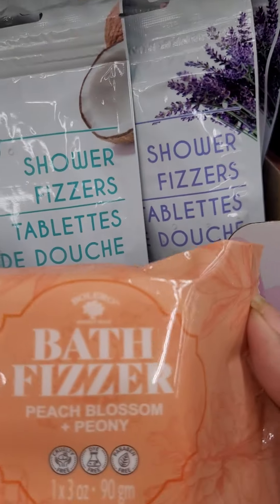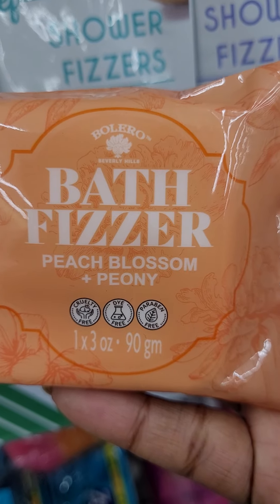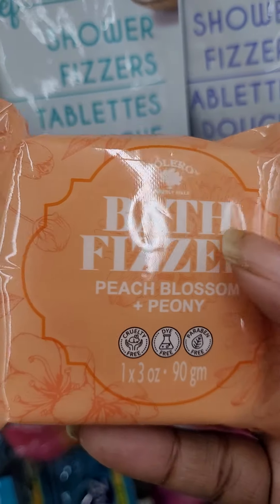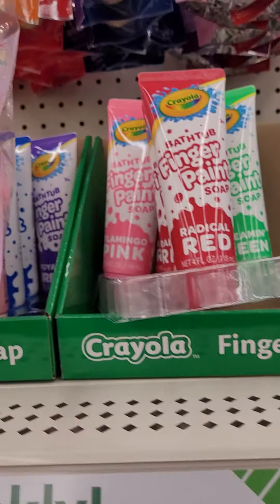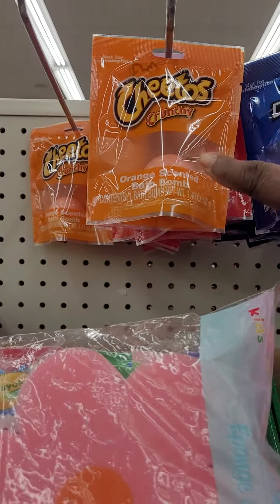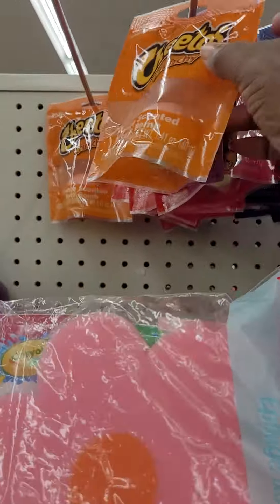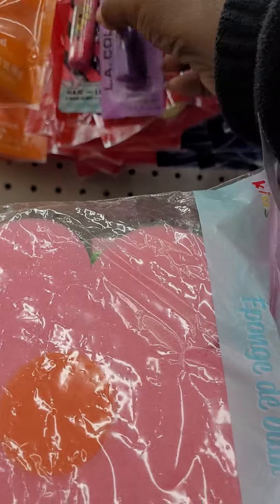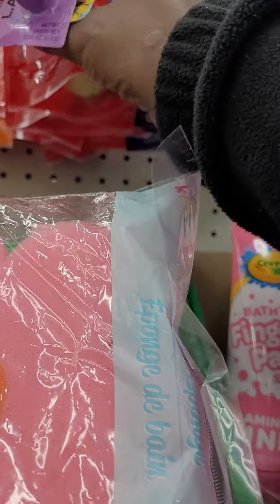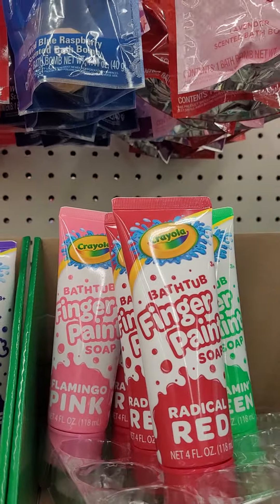Now they have the silicone mitts — they have three different colors and they are $3. And they have the runners, or the plate mitts, and they do have tablecloth. Not sure how much these are because they don't have a price on them.